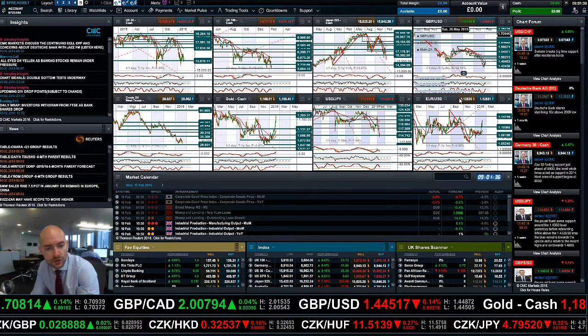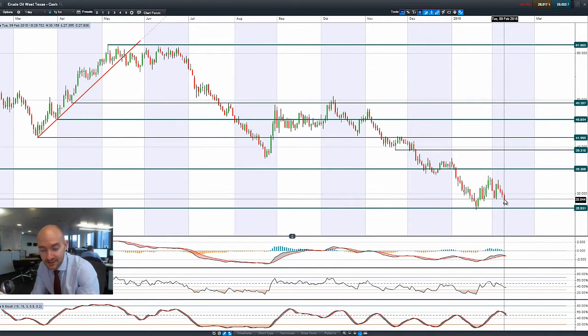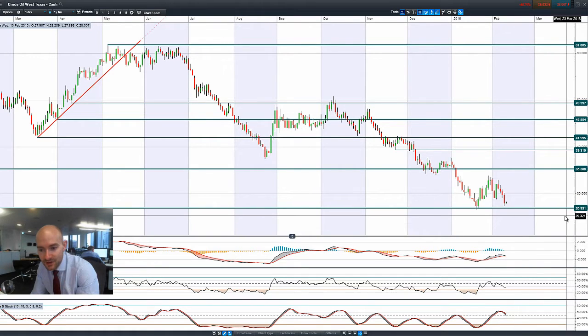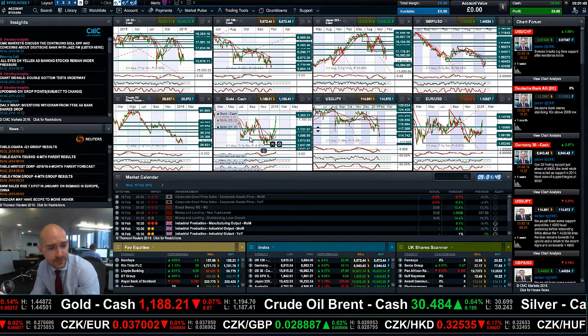Moving quickly to West Texas Crude — it was another very negative day yesterday. Crude oil was down about 6%. 26.93 remains a potential support level, and that's something to be very aware of.